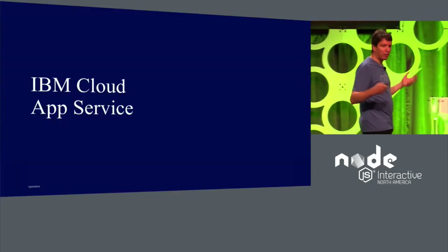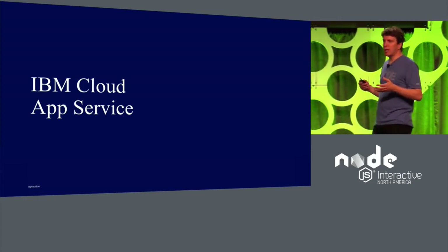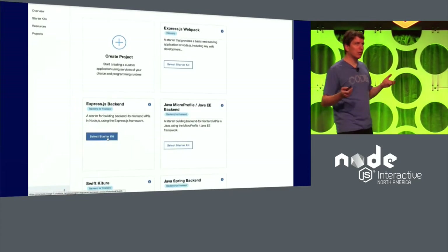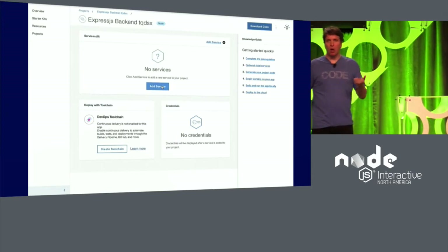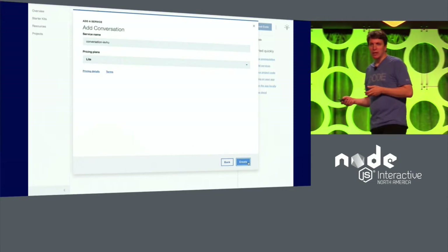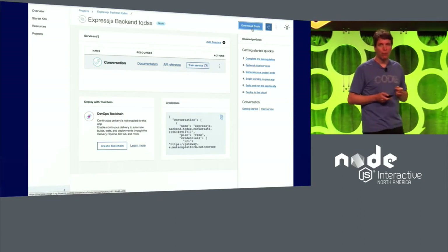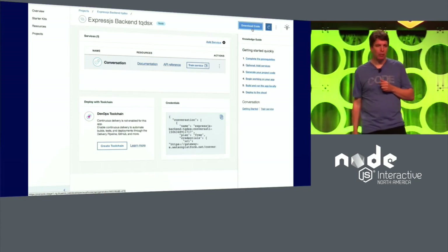If you prefer a more graphical user interface or don't want to install the tools locally, the good news is that the same capability is also available through the IBM App Cloud Service. Using it, you can use the cloud-hosted user interface to generate the same applications, and it even optionally includes the capability to scaffold in IBM Cloud Services and build DevOps pipelines for deployment to the IBM Cloud — two things we should see coming to the open source generator soon. Once the application is generated, you can easily download the files and work with them as before.